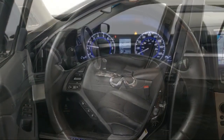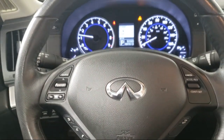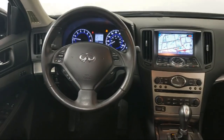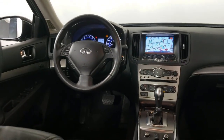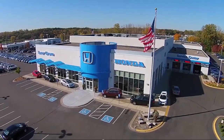Each vehicle goes through a rigorous safety inspection and is quality checked by our Senior Certified Master Technicians. Plus, most of our pre-owned vehicles come with our exclusive Courtesy Care Maintenance Plan, which includes 5 oil and filter changes, free tire rotations, roadside assistance, and much more.